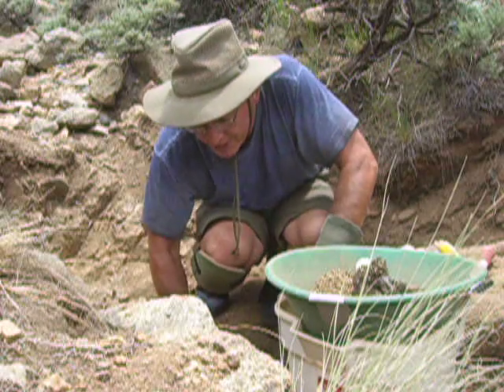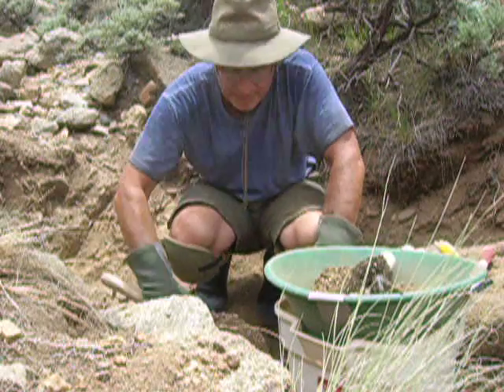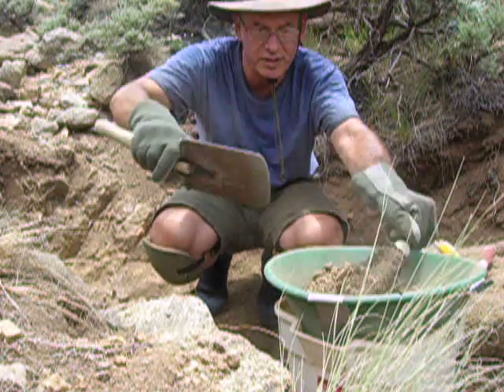So I do best here on the bedrock, no surprise. Once I get down here I scrape it real good and I take it down and sluice it and I do a clean up. So no shortage of material out here.